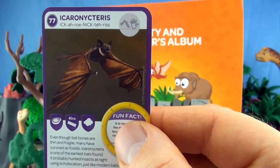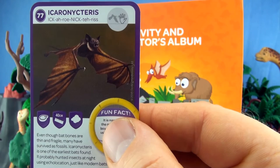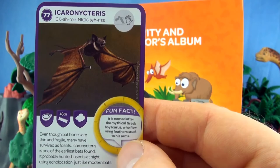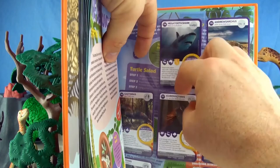Number 77, Icaronycteris. Even though bat bones are thin and fragile, many have survived as fossils. Icaronycteris is one of the earliest bats found. It probably hunted insects at night using echolocation, just like modern bats. It is named after the mythical Greek boy Icarus, who flew using feathers stuck to his arms.